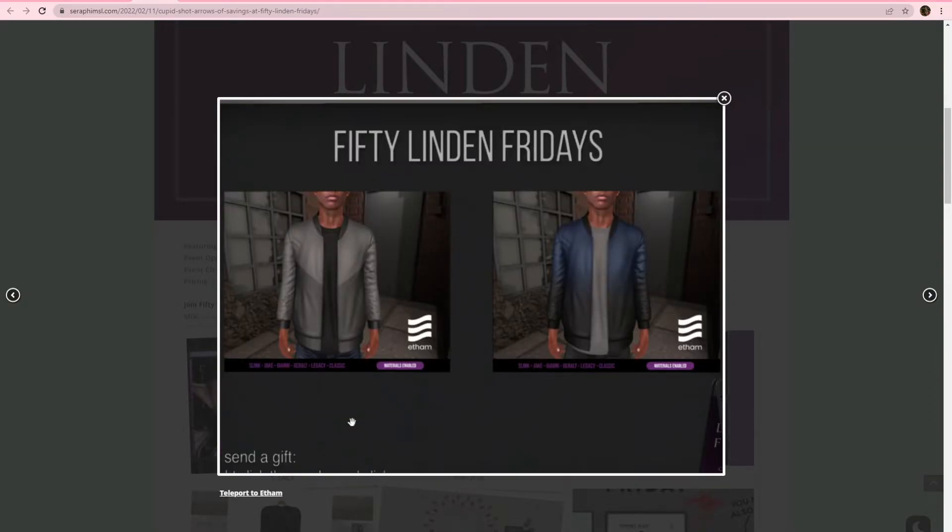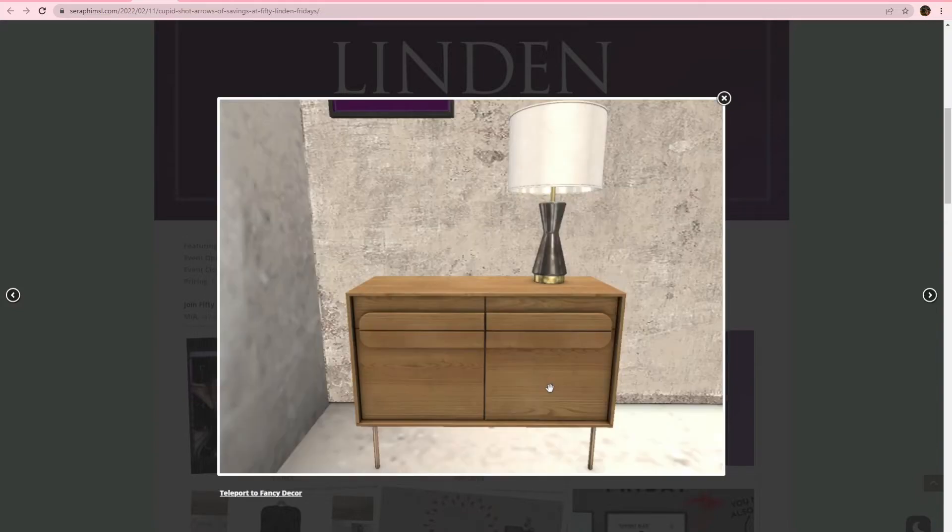Ethan, we got this men's jacket — gray or blue. This one has some color blocking on it and this one has a nice ombre. Slink, Jake, Gianni, Geralt, Legacy Classic. So lots of options there for bodies at least. A Fancy Decor — you have this counter or this little side table and a lamp.